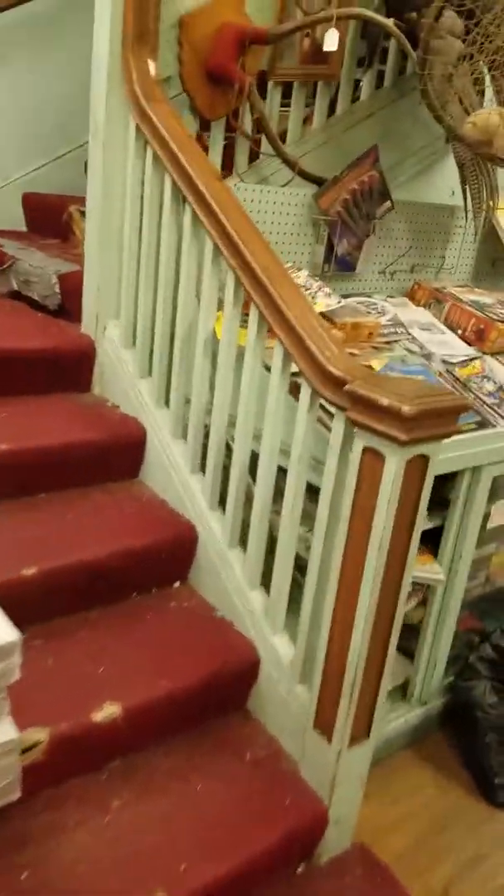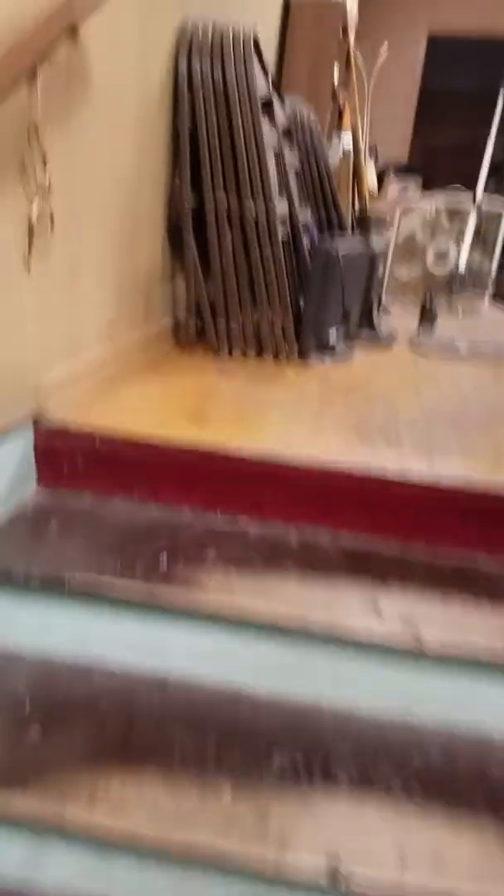This is our stairway that takes us up to the auction room floor — comes with duct tape. All the way upstairs where we have numerous chairs.